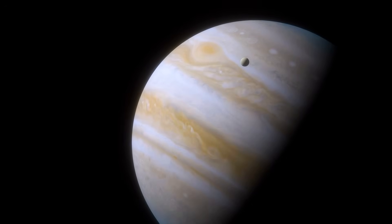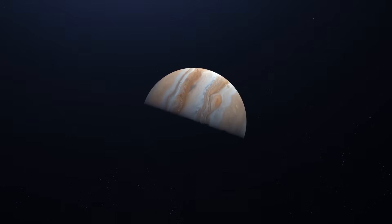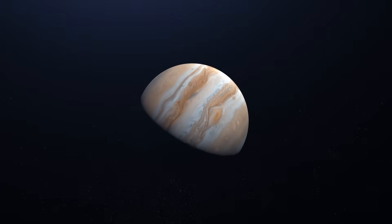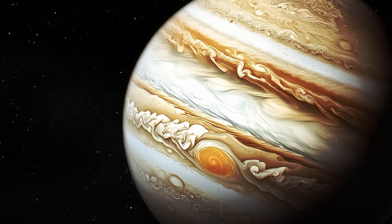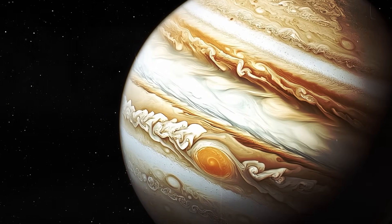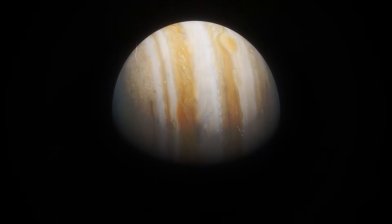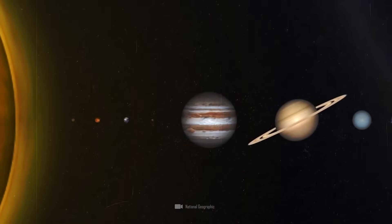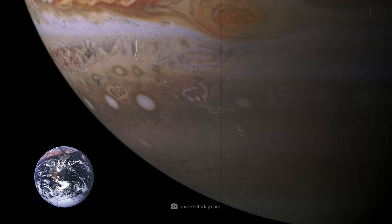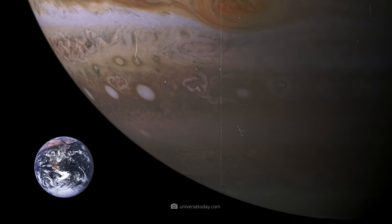Jupiter is a planet of superlatives. With an equatorial diameter of around 143,000 km, the gas giant is about 11.5 times larger than Earth, and with almost 1.9 septillion tons, it weighs around 318 times more than our blue home planet. It contains over 70% of the total mass of all the planets in the solar system, and in theory our earthly home could fit inside Jupiter more than 1,300 times.